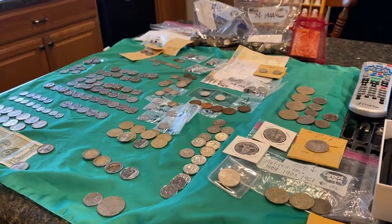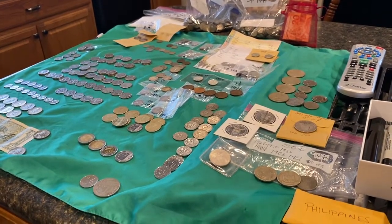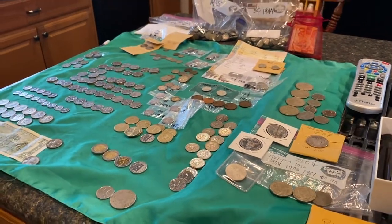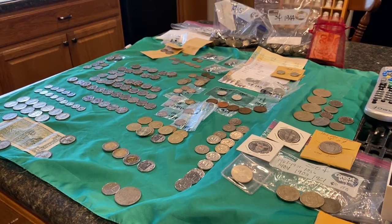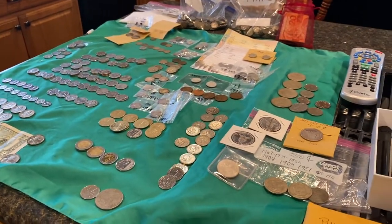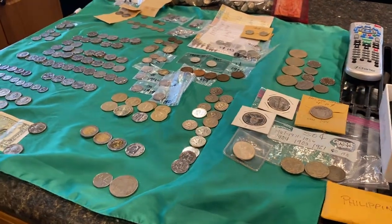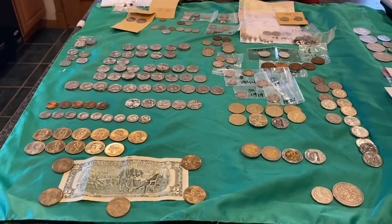Hi you guys, Joey again. I am here to present to you the entire collection that I have. I made a video last week about my coin collection. It's a combination of American and Philippine coins, and I got a couple in here from Mexico and somewhere else. I'm going to show you the difference between the money now and the money before, and let you see the money that I have.